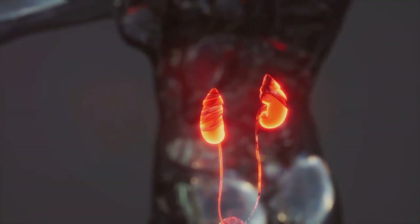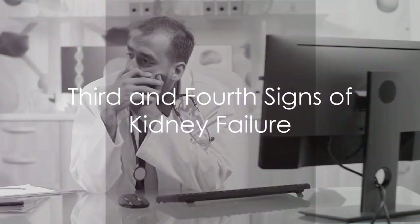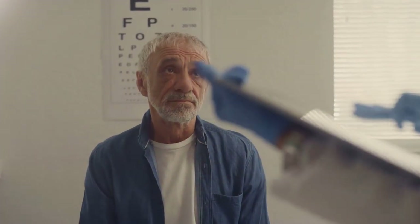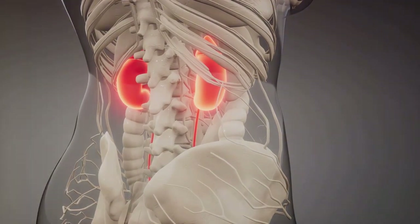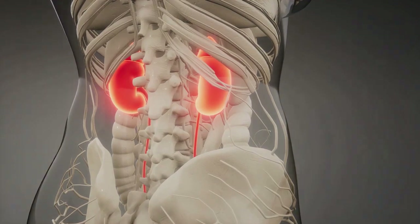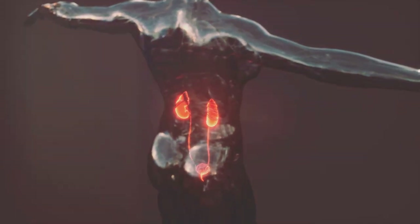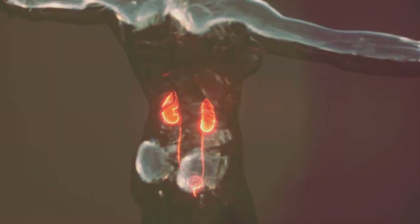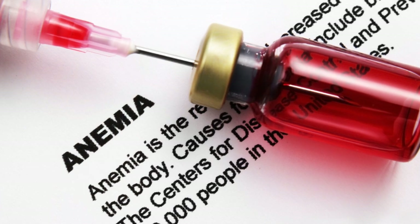If you notice unexplained swelling, especially in your hands and feet, it might be a sign your kidneys are struggling. The third sign of kidney failure can be a bit surprising: fatigue and weakness. We all have those days when we feel a bit run down, but persistent fatigue could be a red flag. Our kidneys are not just waste processing centres — they're also little hormone factories, producing a hormone called erythropoietin, or EPO for short. EPO plays a crucial role in the production of red blood cells, those oxygen-carrying superstars in our bloodstream. When our kidneys aren't performing up to par, they produce less EPO, which can lead to a decrease in red blood cells — a condition known as anemia. And anemia can cause fatigue and weakness.